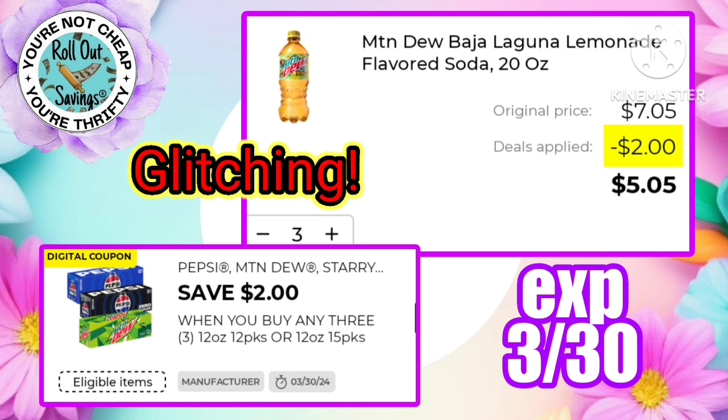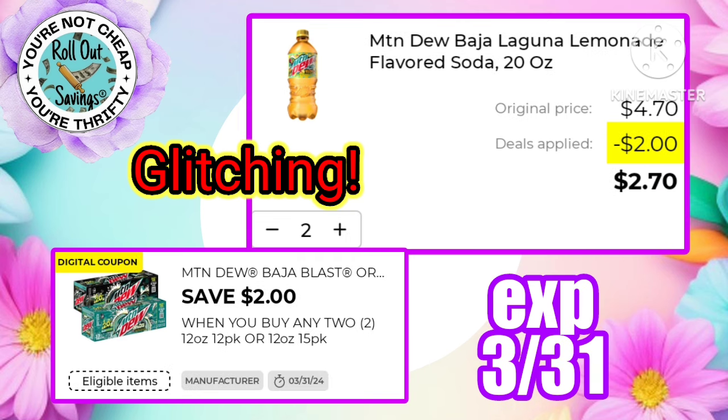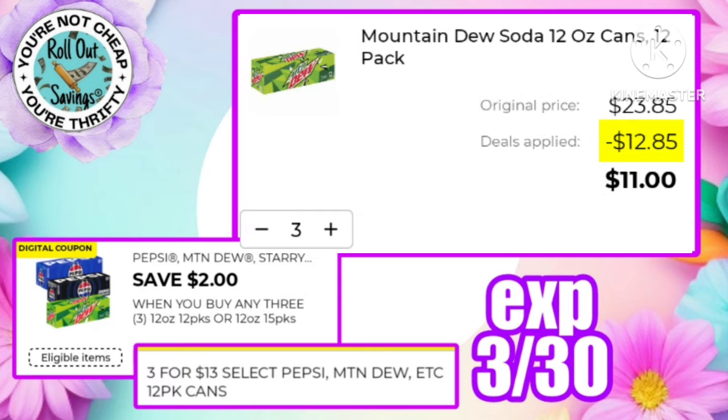Now our glitchy coupon — we've got two dollars off any three Pepsi. This does not include 20 oz, but it is working on the Mountain Dew Baja Lemonade flavored soda, making three bottles just $5.05. There's also a two dollars off two Mountain Dew Baja Blast that is also working on the 20 oz, making two of those just $2.70. Pepsi 12-packs are on sale three for $13, and that two dollars off three will have you paying just $11 for three 12-packs.